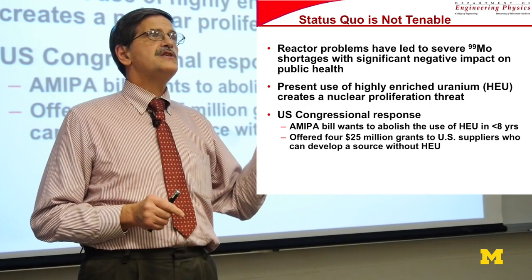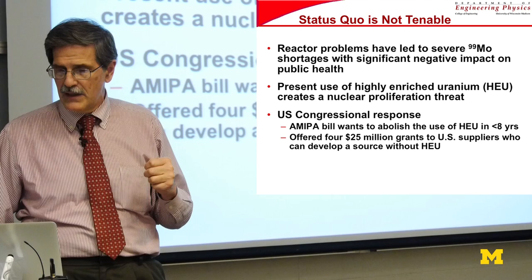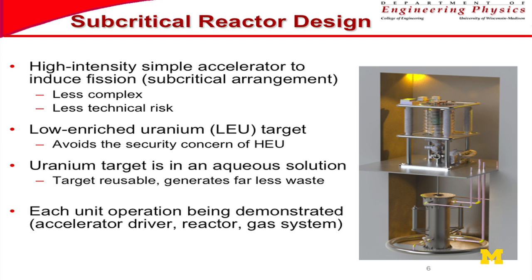This is not the only medical isotope, but it's one of the largest ones — and this is really the big push in terms of the concept. So that's part one: why we care. Part two is: what is the particular concept?